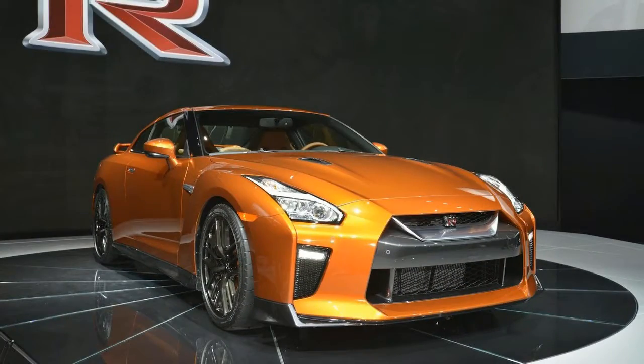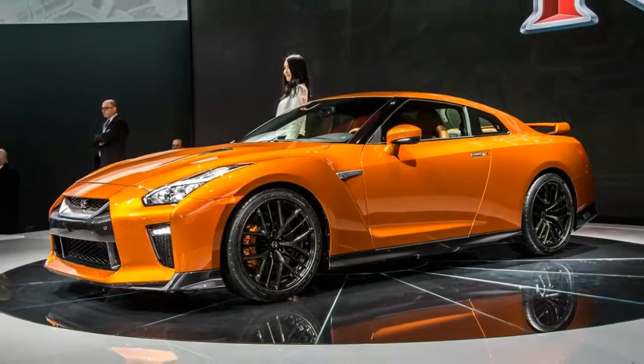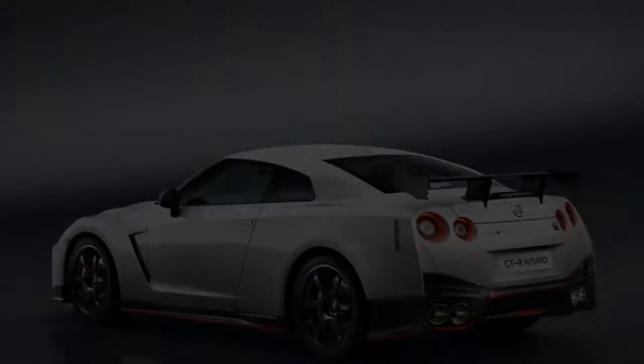Number seven: there won't be a convertible SUV version of the new GTR — well, probably. Though after the weirdness of the Murano Cross Cabriolet and Nismo Juke, anything's possible at Nissan.